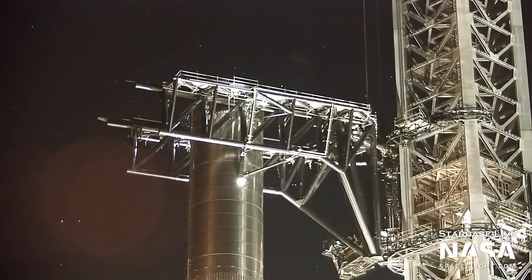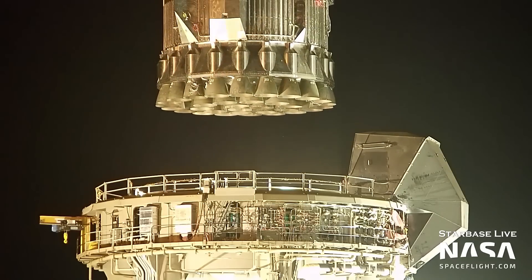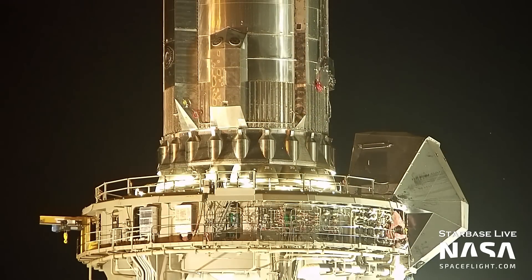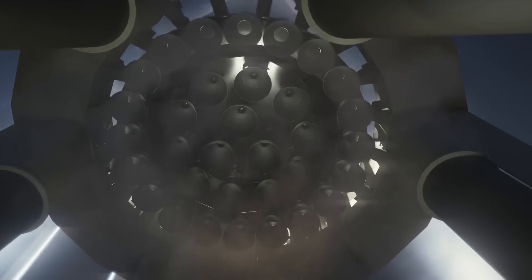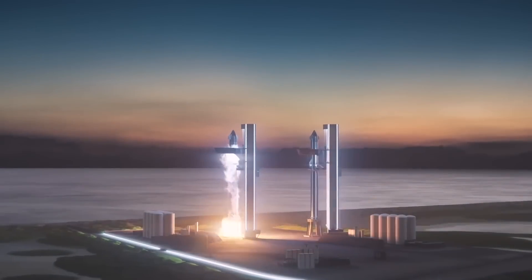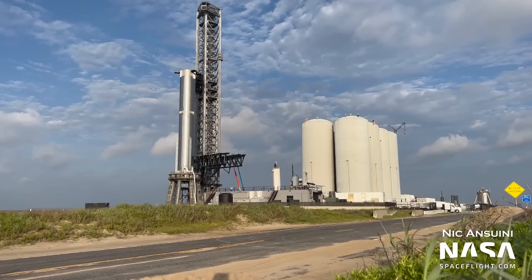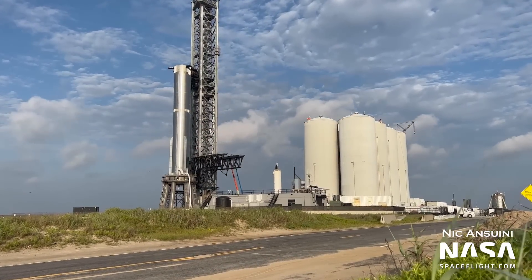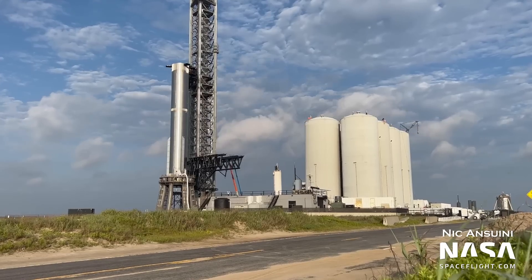Booster 7 is on the orbital launch mount at Boca Chica ahead of the first-ever booster engine firings on the pad. Will Booster 7 even survive this rigorous and unprecedented test campaign? We'll dive into what we expect these tests to look like, how SpaceX is mitigating the risk, and more. I'm Ian Atkinson with NASA Spaceflight, updating you on the never-ending activities at SpaceX Boca Chica.